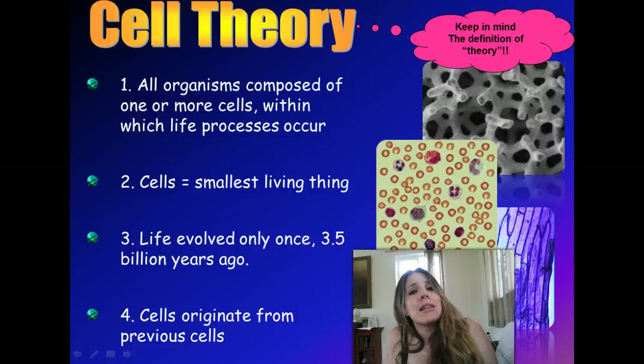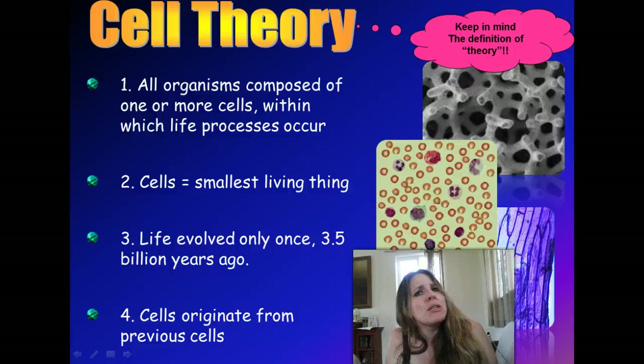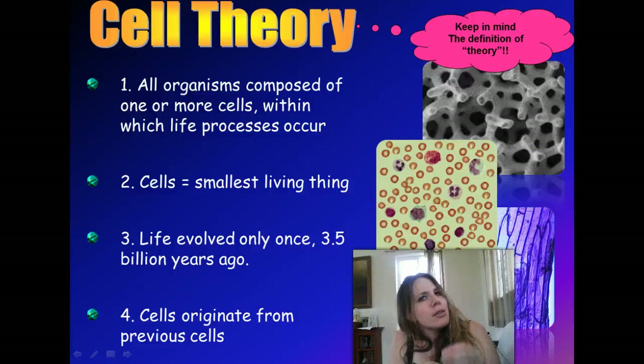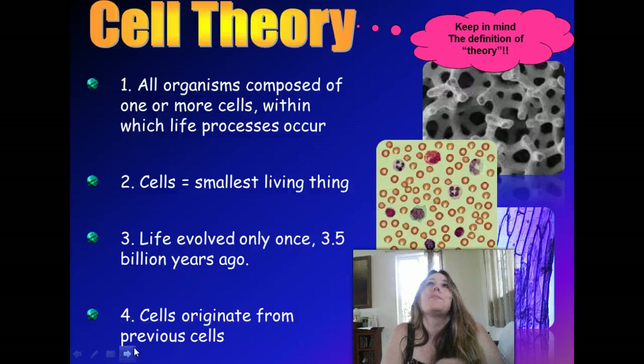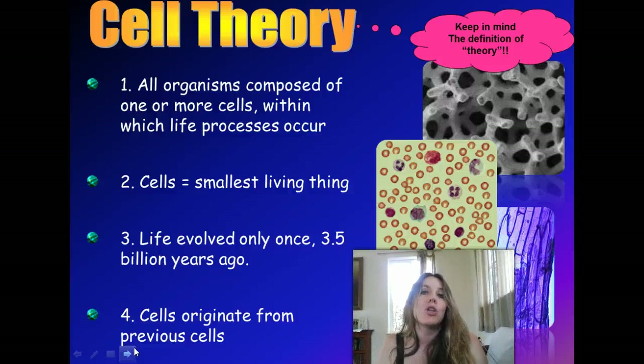The theory also states that life evolved only one time, about three and a half billion years ago. So the theory says that all life — whether you're a plant, bacterial cell, human, whatever — all of us originated with a common ancestor, a single cell that evolved about three and a half billion years ago. We'll get into that more when we get into evolutionary biology. One thing we do know is that the cells of today can only come from other cells — all cells originate from previous cells.